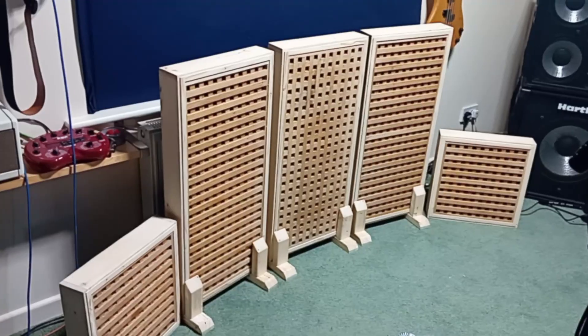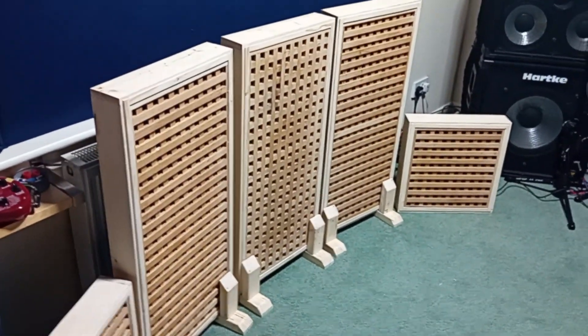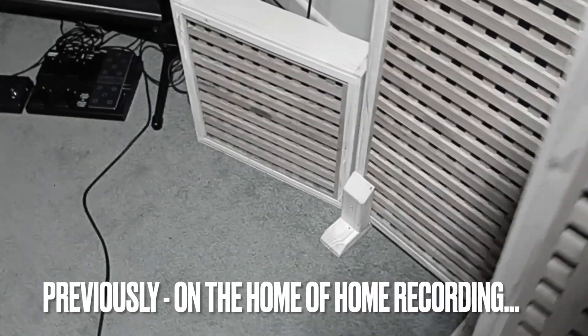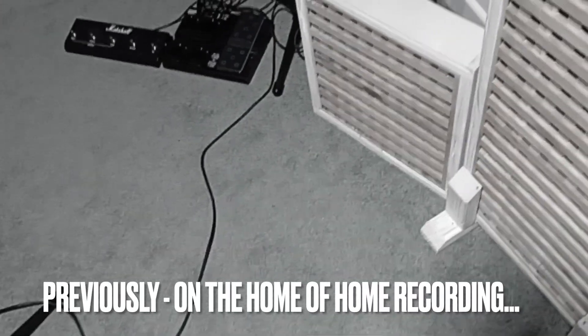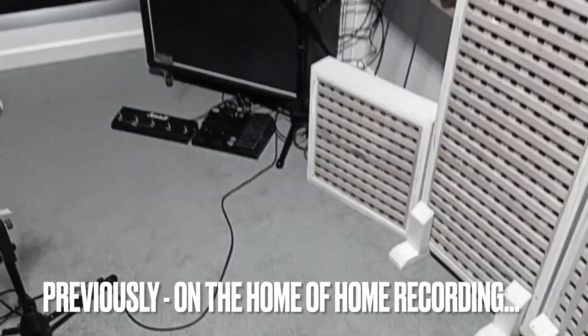Now, pretend adulations aside, let's have a quick recap on the diffusers before we get into the studio. Just to pick up on where we left off last week with the acoustic panels - I believe I said that I was probably going to fit them in my office slash control room. The two little ones are probably going to go in my office slash control room.